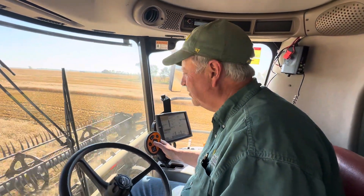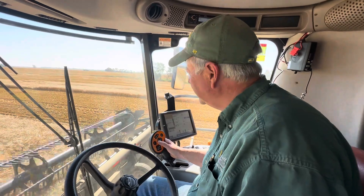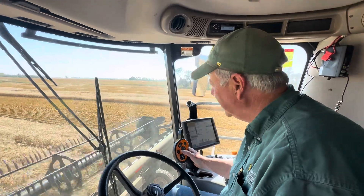Hello, Mark Burtzel of Burtzel Certified Seed, and we're doing another harvest report. We're getting right down to the end here of the spring wheat, and we're on a field of Westbred WB9590 today.